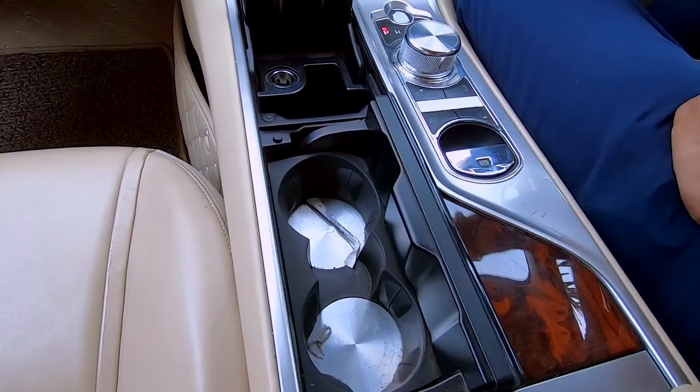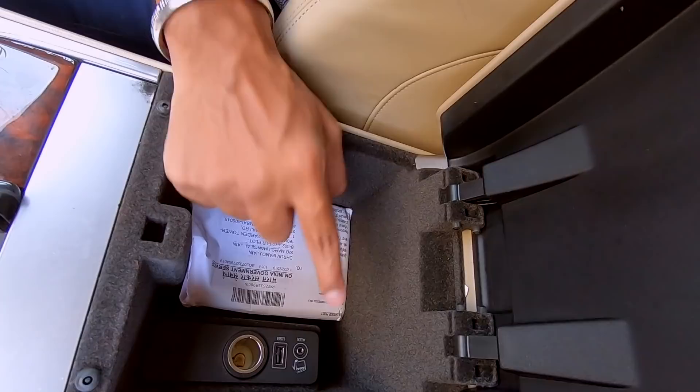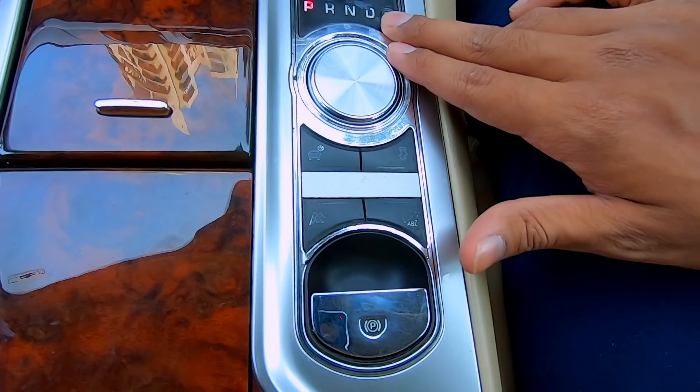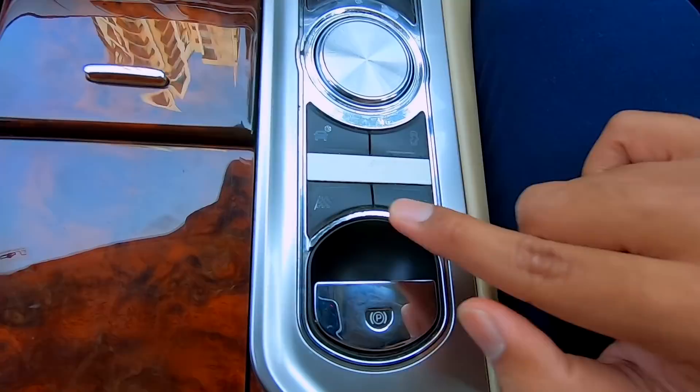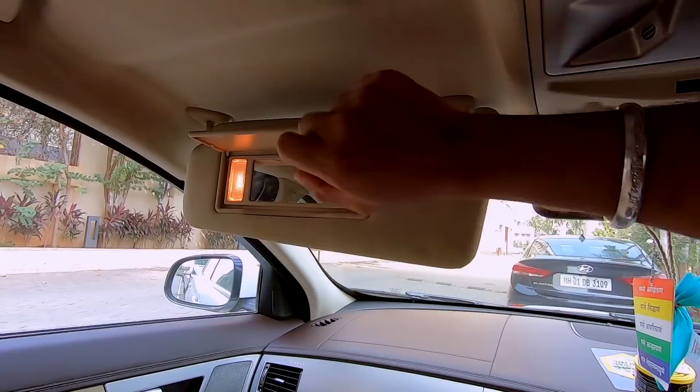Nice cup holders, and a 12-volt charging socket inside the center console armrest region, along with a USB and aux input. Decently spaced along the center console, alongside this lovely gear lever and a pulsating red start button. You've got your traction control on/off switch, a race mode button, and an automatic speed limiter button.